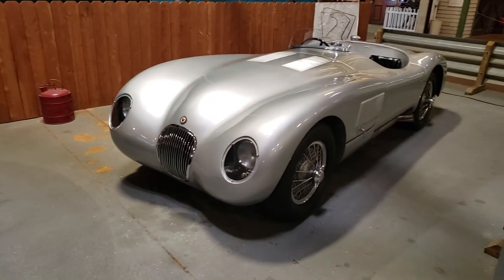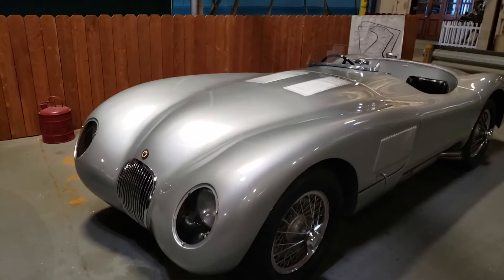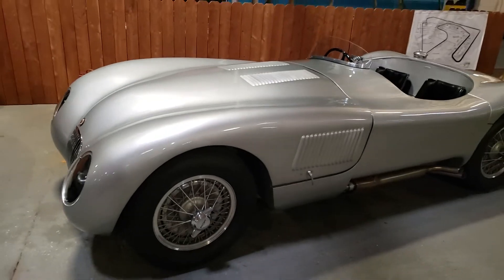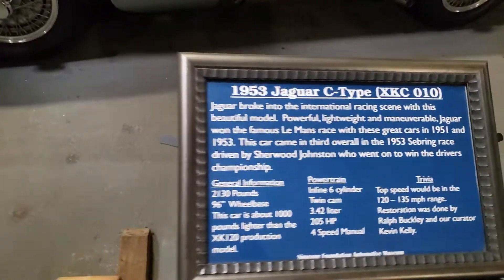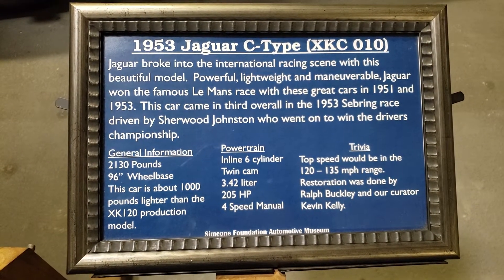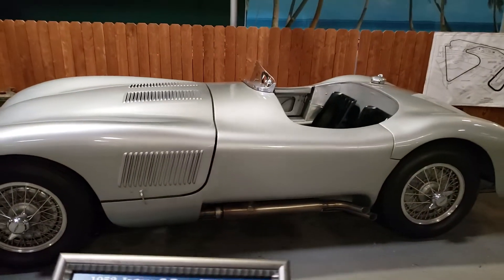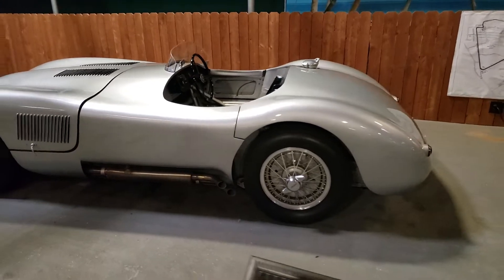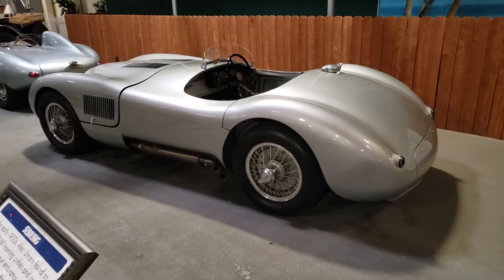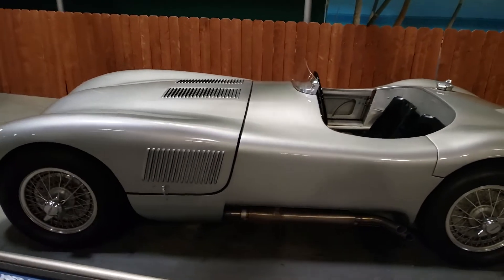Over here we have a 1953 Jaguar C-Type. This is a beautiful car as well. Again, we're at the Simeon Museum in Philadelphia looking at a couple of Jaguars.